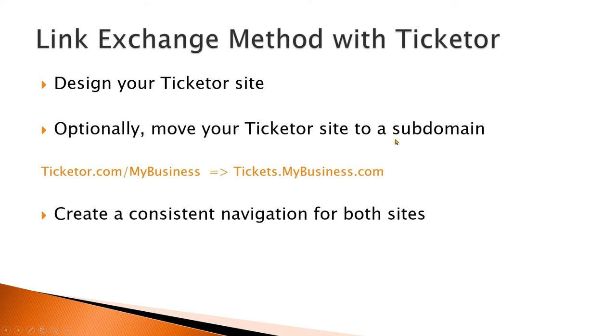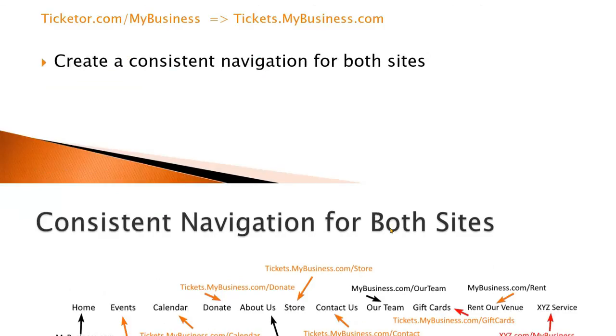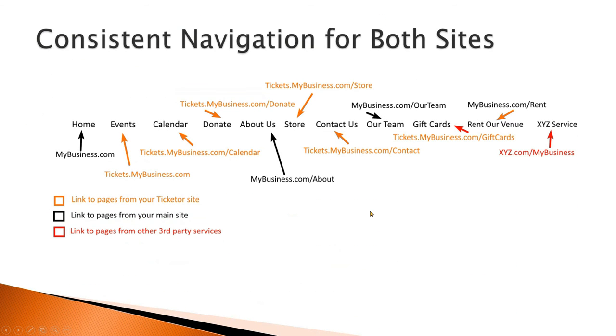Optionally, move your Ticketer site to a subdomain — such as tickets.mybusiness.com — so when users go to your Ticketer site they will still remain on your domain. This step is optional but gives you a fully branded experience. Next, you need to create a navigation system that is similar on both sites and allows users to move back and forth between them. You can start by adding an item named Tickets or Box Office to your main site's navigation that points to your upcoming events page on Ticketer. You can pick and choose any page or functionality from Ticketer and add it to your main nav or sub-nav.